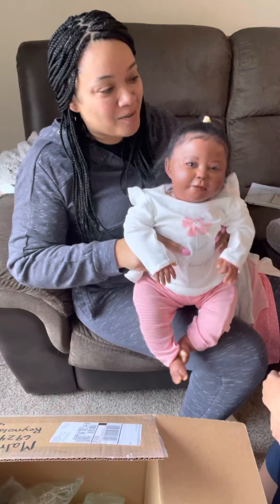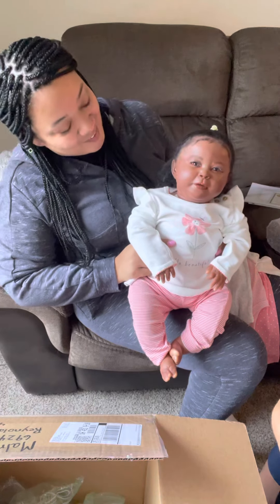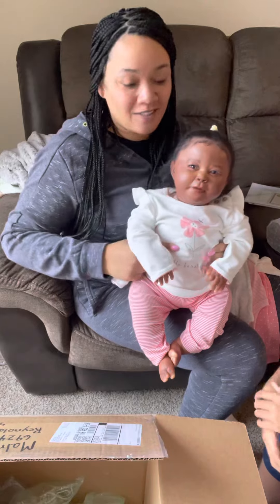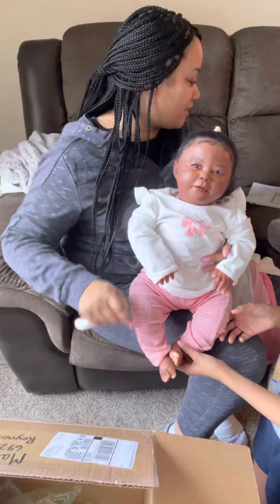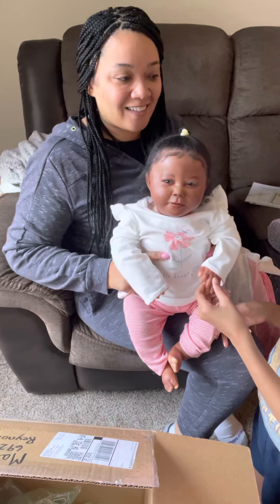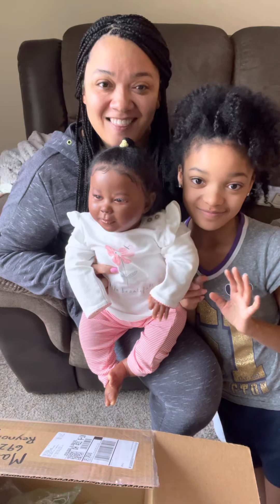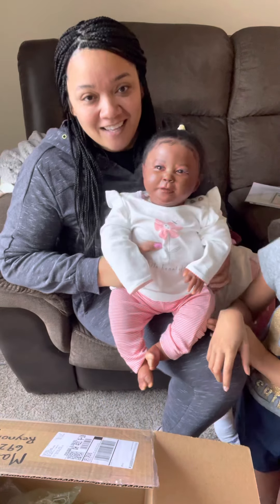Cute! What do you think, Mariah? I like her. You like her? Okay. I hope you guys enjoyed this video. Make sure you like, comment, and subscribe. Bye! Thank you for watching. Say bye.